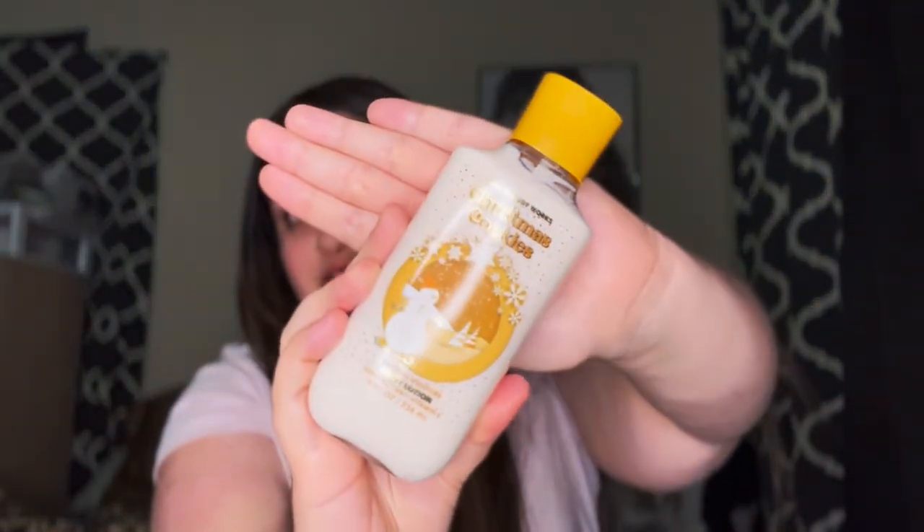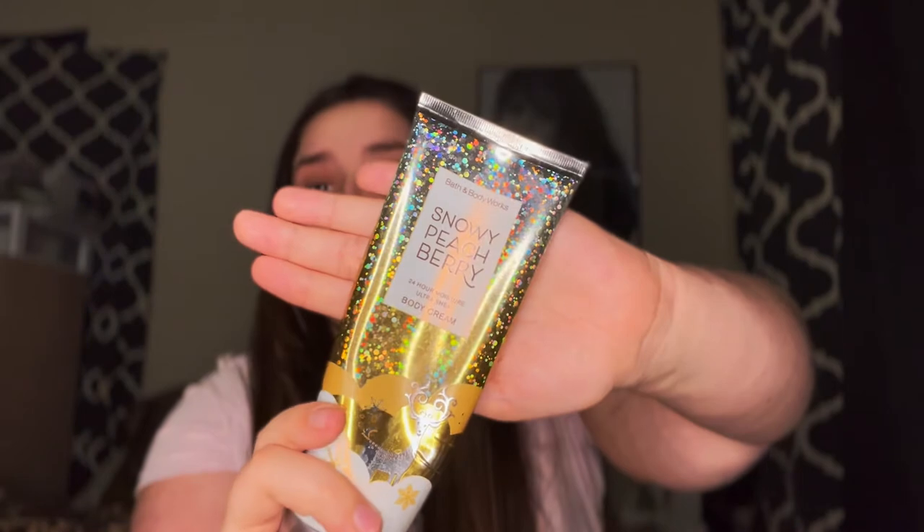This one I love — it's Christmas Cookies from Bath and Body Works as well. It's creamy cookie dough, almond biscotti, and caramel woods — smells so good. This next one I got in another video when I went to Bath and Body Works. It's the Snowy Peach Berry lotion and I did not think I was going to like it that much, but oh my gosh, this stuff smells amazing.